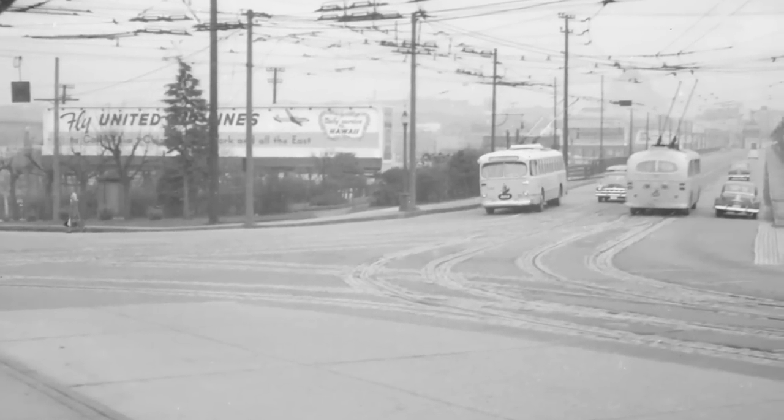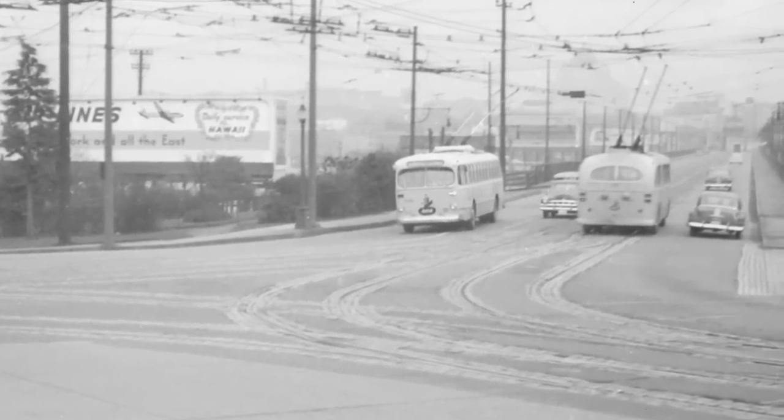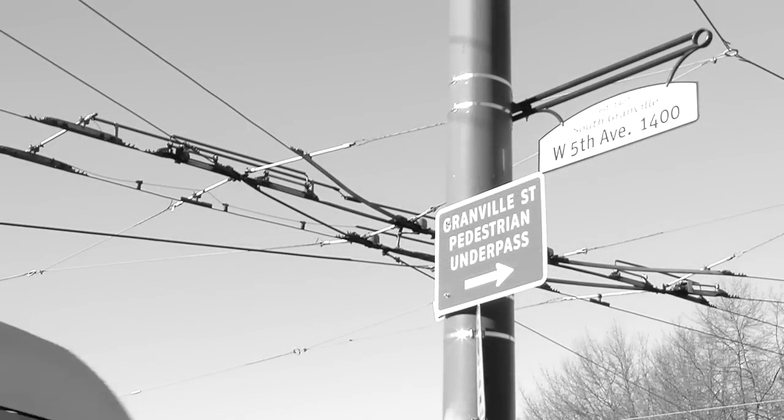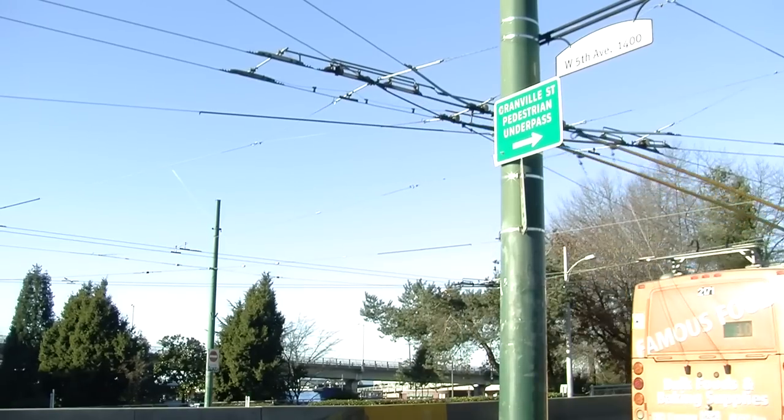By this time, the streetcars which had opened up South Granville and created the business district had already been taken off most of Vancouver's streets. Though today, you ride the electric trolley bus system and that actually follows the original streetcar route.